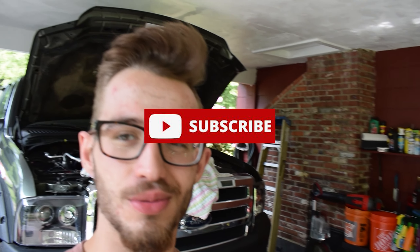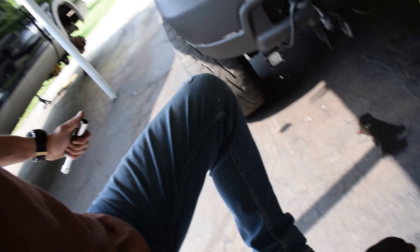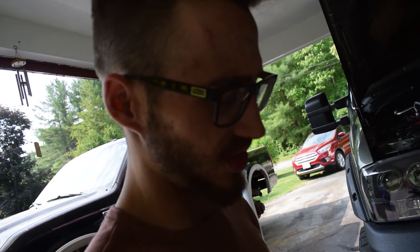Welcome back to the channel, Burt Builds here. Beautiful day, glad you can make it. Make sure you hit that like and subscribe button. Stepped in a puddle of oil.